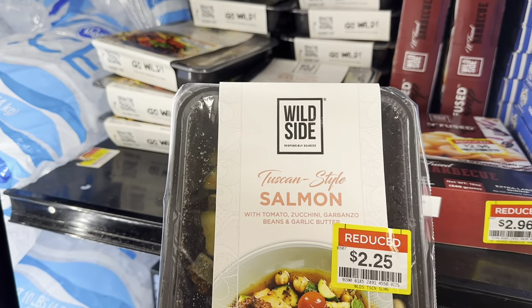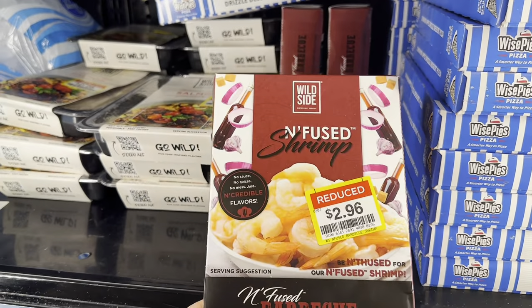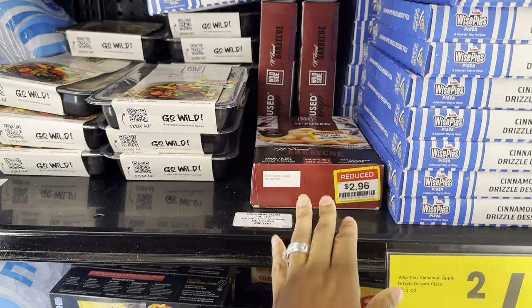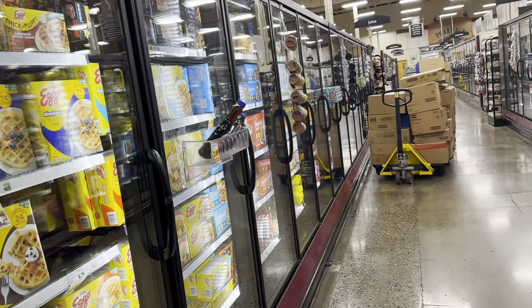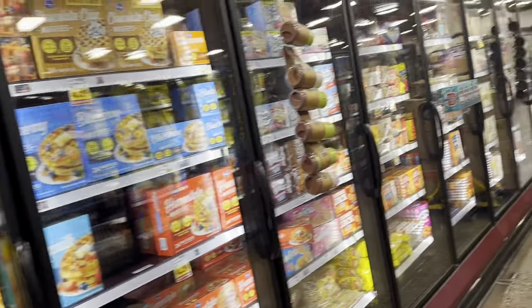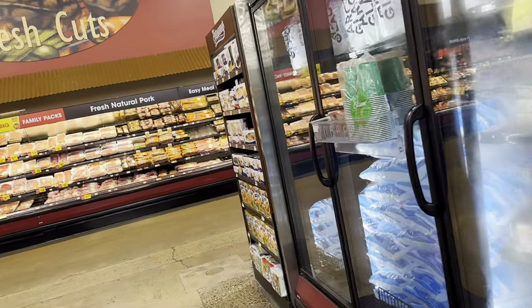There's also a salmon with a blend of vegetables, and some infused barbecue shrimp for $2.96. That's all I see in the frozen food clearance right there — not really anything I want today.